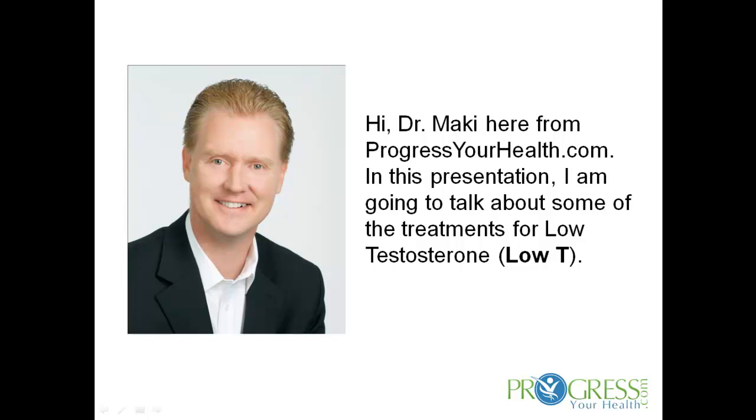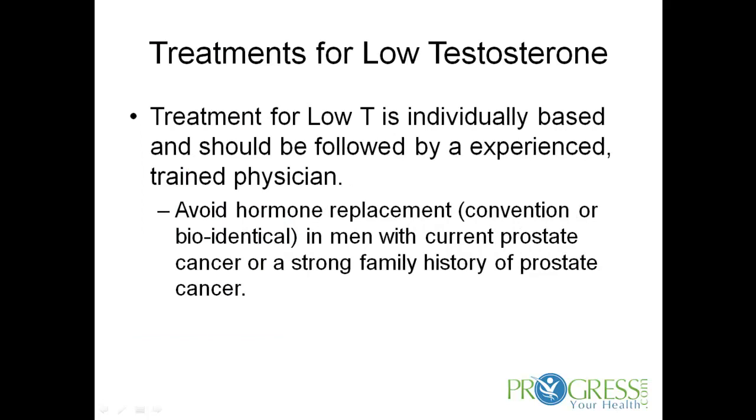Treatments for low testosterone. Hi, Dr. Mackey here from ProgressureHealth.com. In this presentation I'm going to talk about some of the treatments for low testosterone.